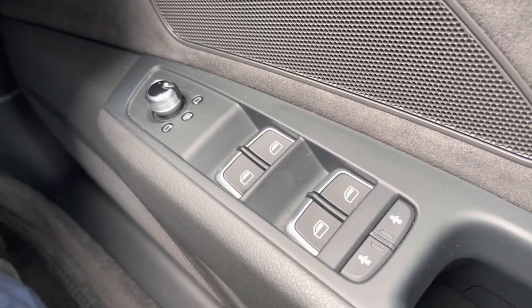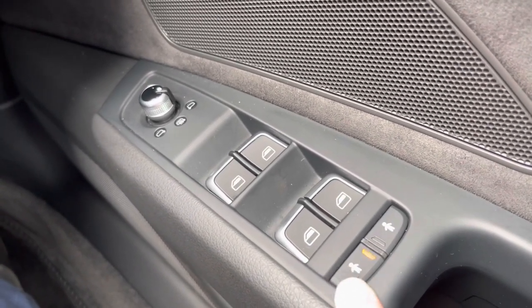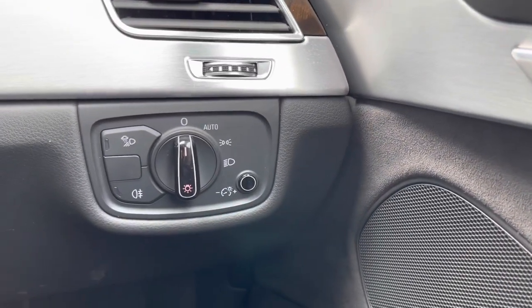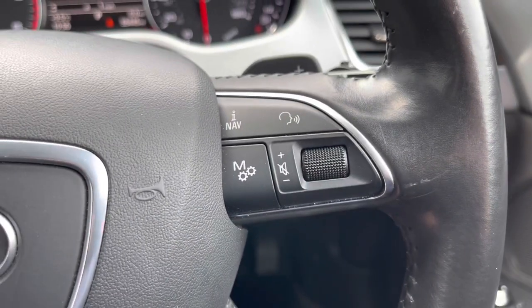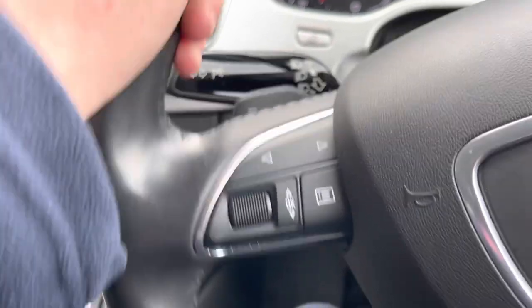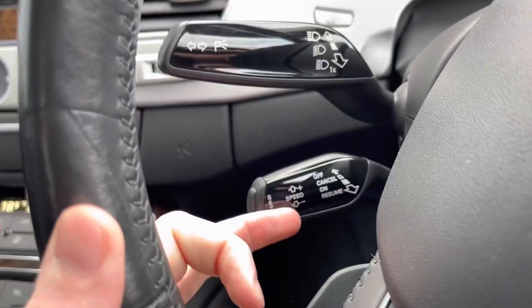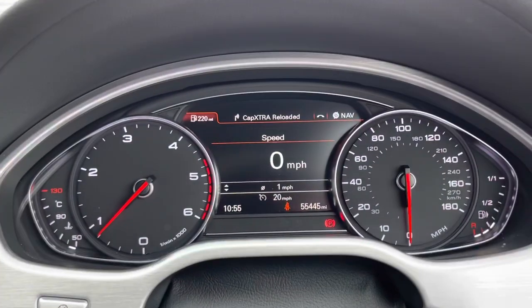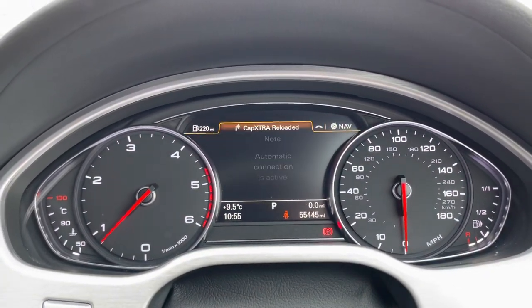Four electric windows and child lock buttons along with heated wing mirrors all on this door card. Central locking as well of course. Automatic daylight sensor so you don't have to worry about turning the lights on or off. Steering wheel mounted controls on both right and left with flat paddles for manual gear changes. You've also got cruise control making long motorway journeys a lot more relaxing, especially in this car which is extremely smooth with the suspension.